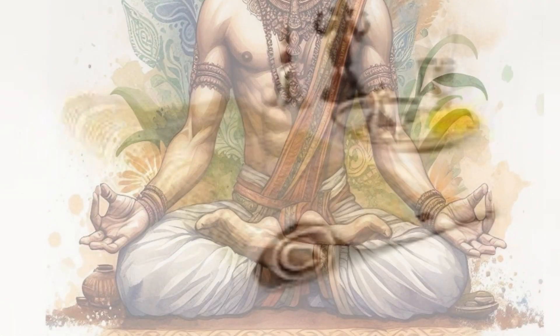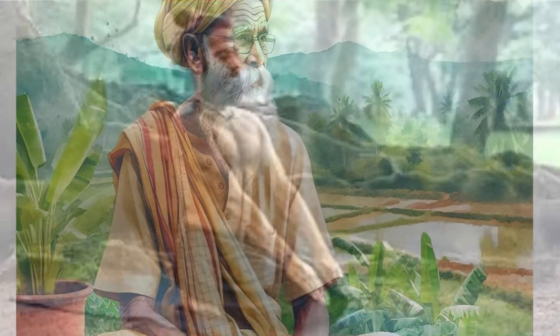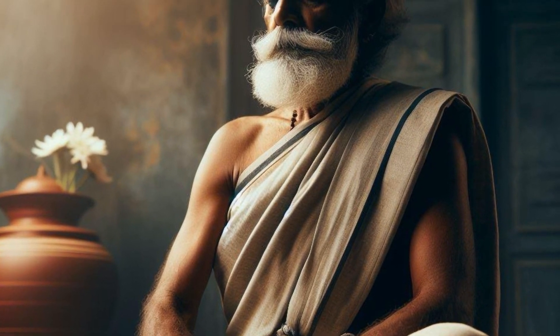The postures utilized are usually Padmasana, Sukhasana and Vajrasana. With age, Sukhasana is the easiest. Whichever posture is undertaken, it is important that the spine must be kept erect and straight.